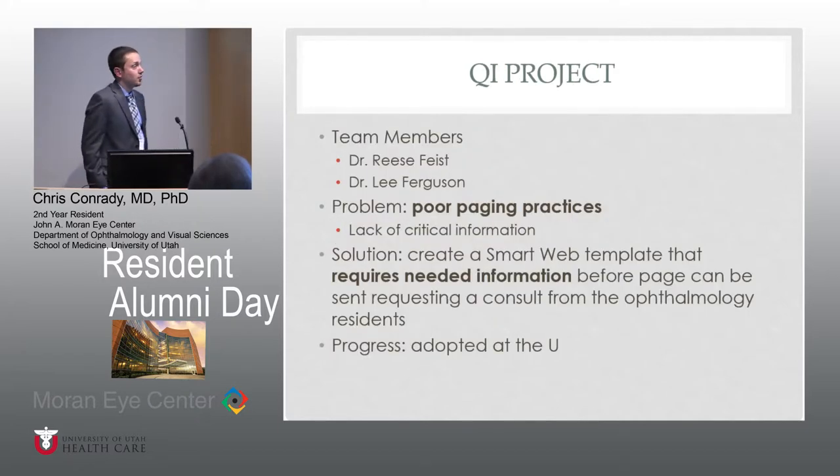Shifting gears to a QI project I've been working on with Dr. Feist and Dr. Ferguson. Unfortunately, there seems to have been a gradual decline in paging practices during my residency. What I mean by that is we don't have enough information to actually identify the patient we're being consulted on, or even identify the team to contact. For example, we'll get a four-digit number and that's the only thing we get in the page — and it's a non-working number. So we have no information, possibly compromising eye care from our standpoint.